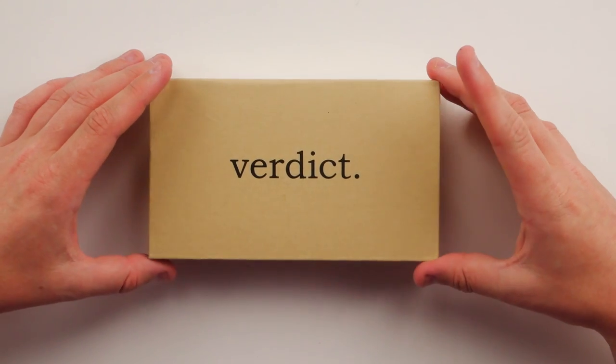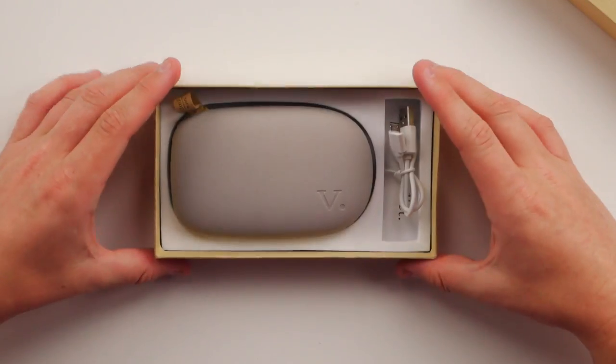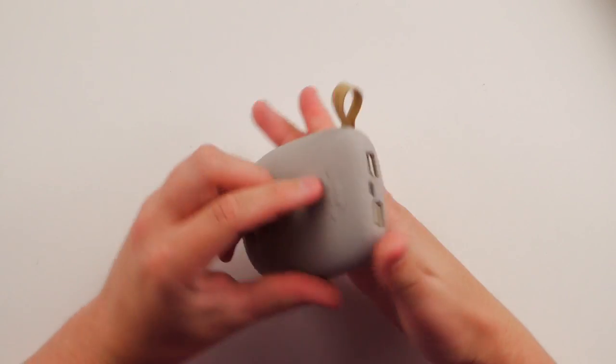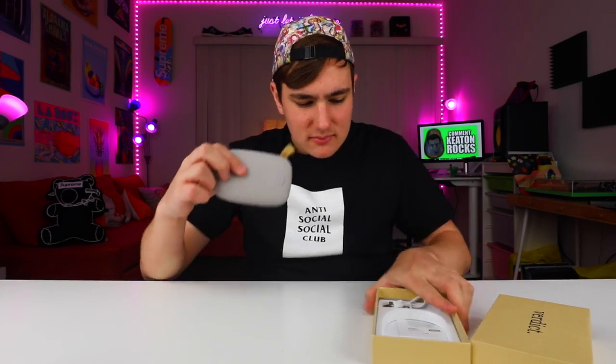The first thing we got is a power bank — not just any power bank, my friends. A power bank that is shaped like a rock. Guess the price of this thing. Not $50, not $100, not $150. $200 for a power bank that looks like a damn rock. It looks good, smells real good. It's got like an earthy smell. It's nice, but $200 for a power bank that looks and feels like a stone.